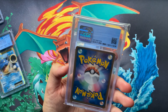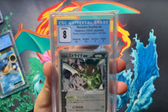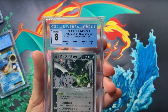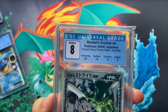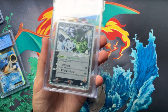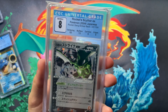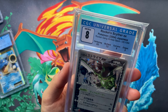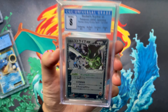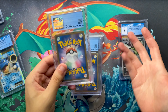First one is going to be a Rocket Scyther EX, CGC 8. This one kind of shocked me because the sub-grades are really strong — 8.5 centering is whatever, but nine corners, nine edges. They dinged it on surface grade. I'm just assuming because of how these cards are with that full body holo — they pick up scratches over the years.